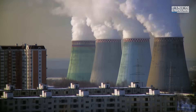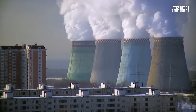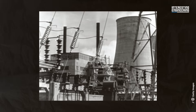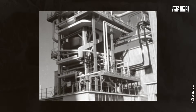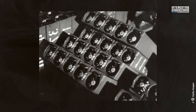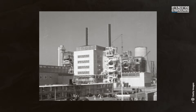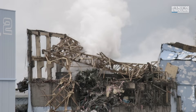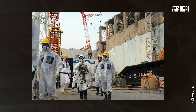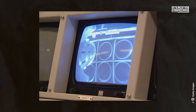A nuclear reactor meltdown is a catastrophic failure in which the core of a nuclear reactor overheats, leading to the melting of its fuel and possibly releasing harmful radiation into the environment. Nuclear reactors rely on the cooling system to maintain the temperature of the reactor core. The fuel rods, typically made of uranium or plutonium, generate significant heat due to nuclear fission. If the cooling system fails due to mechanical failure, natural disasters, or human error, the core temperature can rise to dangerous levels. Without cooling, the fuel rods heat up excessively.